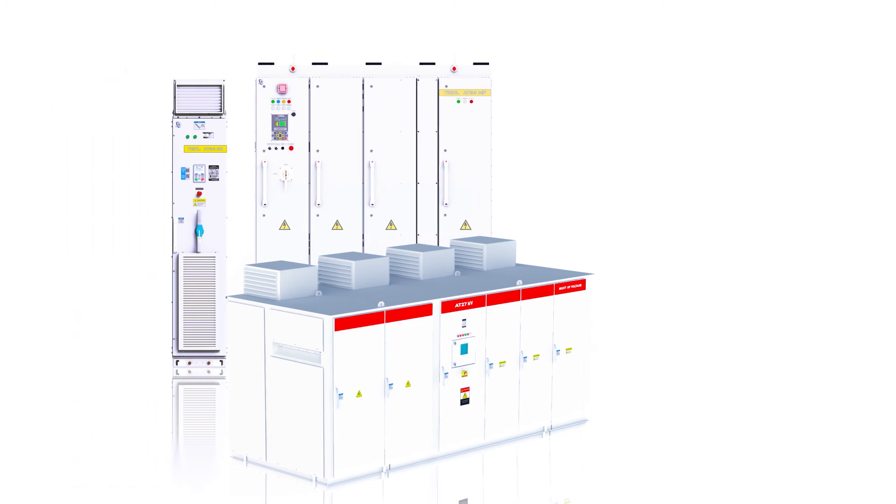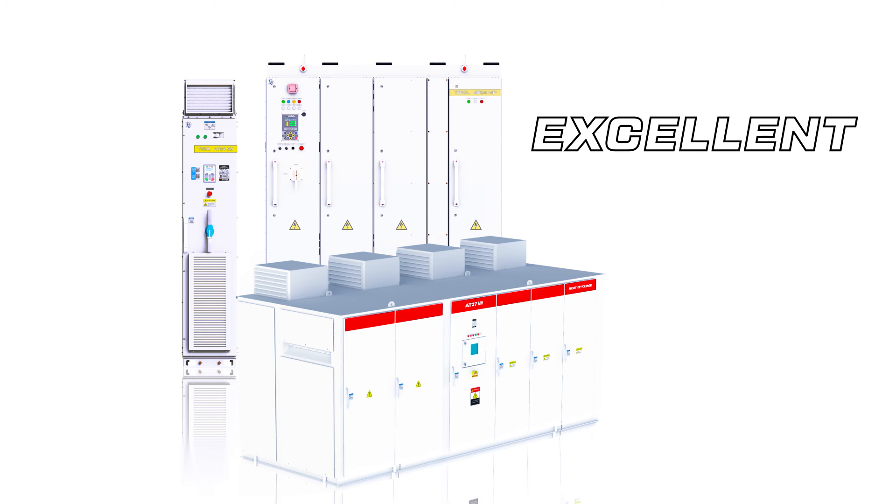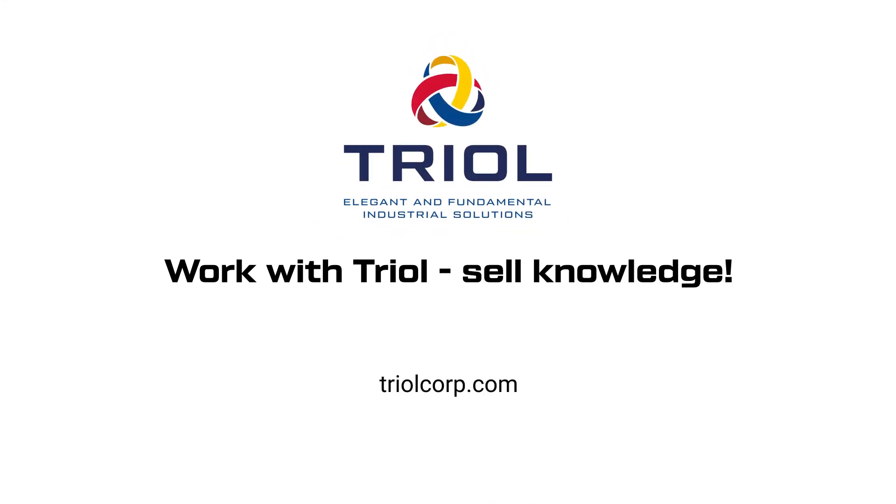That is why TRIOL VFDs are excellent for both new facilities as well as upgrading existing systems. Work with TRIOL, sell knowledge. Learn more on our website.